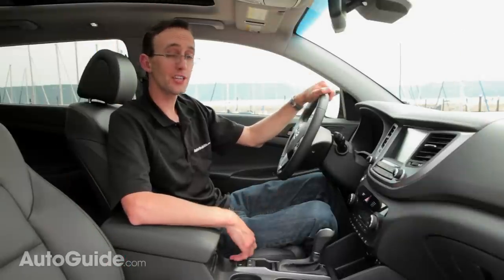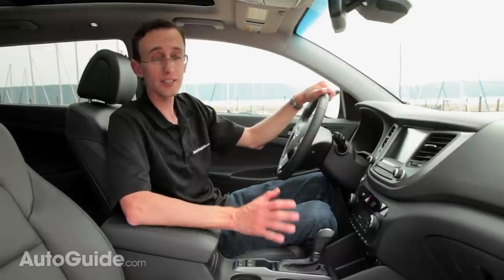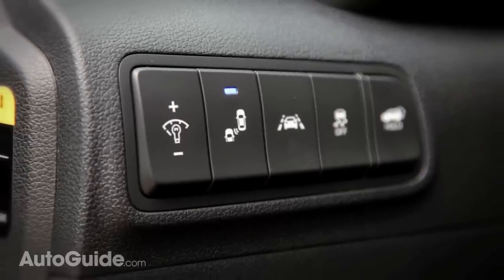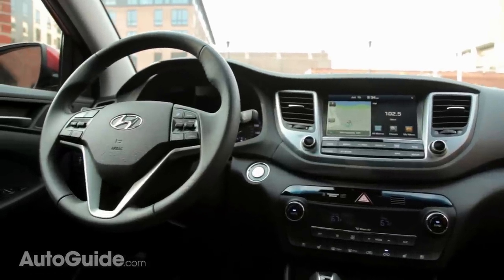It's a dangerous world out there, even in a place as wholesome as America's breadbasket. But fortunately, the new Tucson has some of the most advanced safety features in its segment. Things like lane departure warning, blind spot monitoring, rear cross-traffic alert, and automatic emergency braking are all on the options menu. Plus, every version comes with a standard rear-view camera.